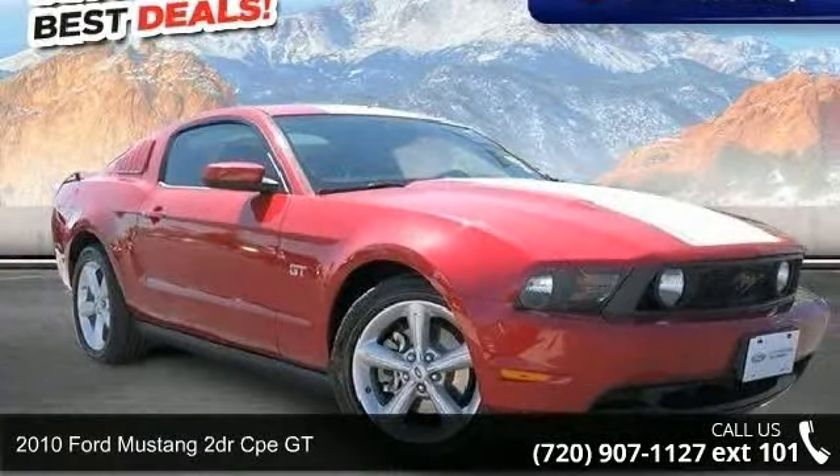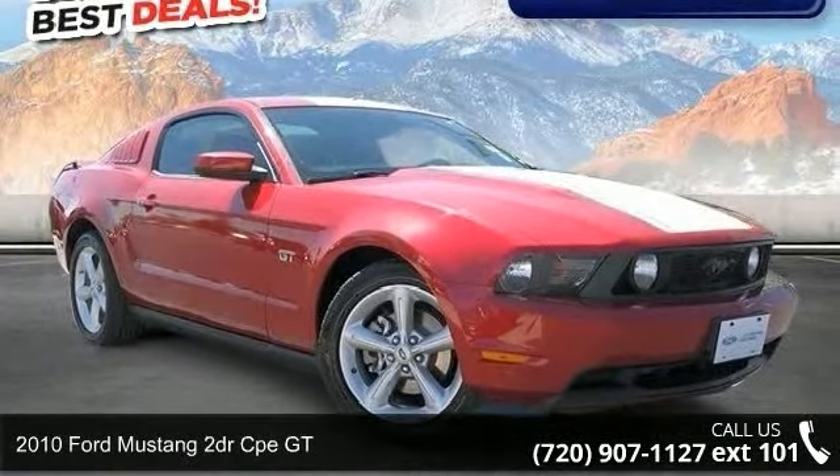Arrive in style with this 2010 Ford Mustang. This may be the set of wheels you've been looking for.